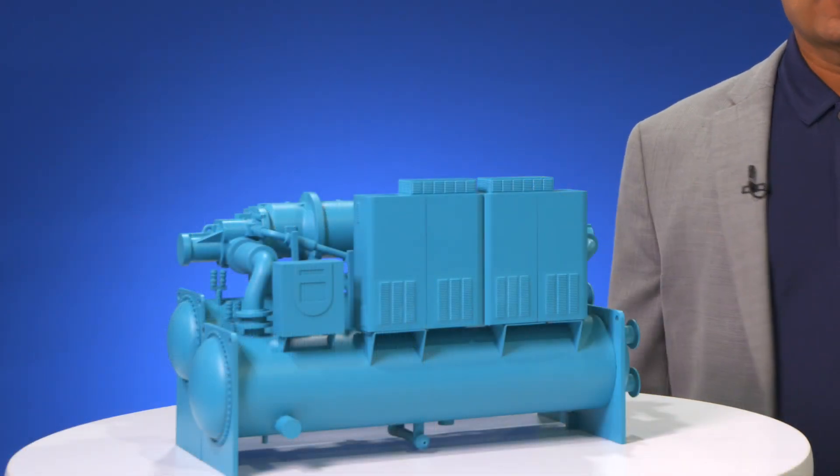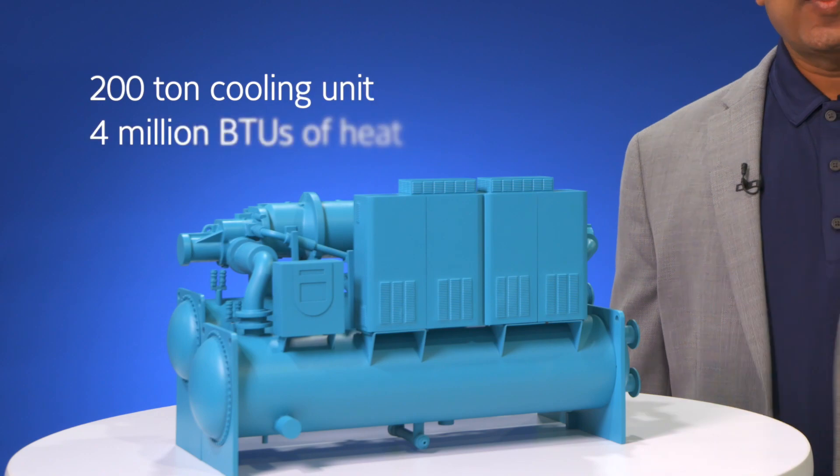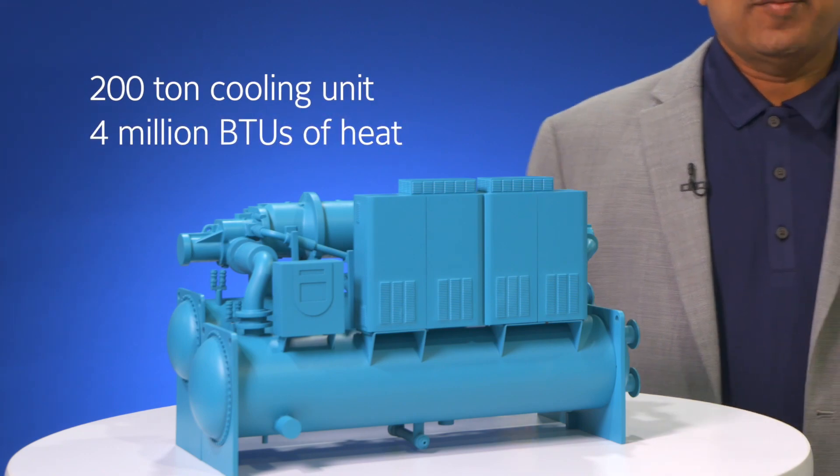Here is a preview of the YVWH. It provides 200 tons of cooling and 4 million BTUs of heating. Accelerate your sustainability efforts with the YVWH heat pump.